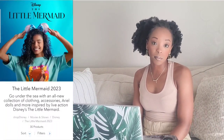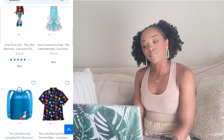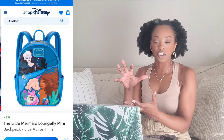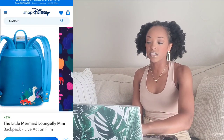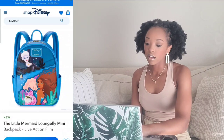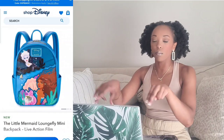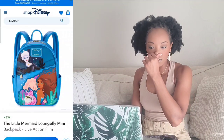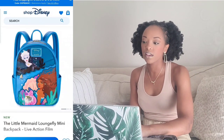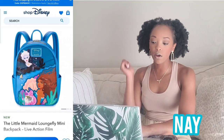Moving on to the mermaid Loungefly backpack — I don't like the design or the way it's structured. I wish Ursula wasn't on the front; I wish it was just Ariel or Flounder, and I wish it had a little pocket in the front. I don't know if Loungefly is changing their backpack structure, but I wouldn't get it. Nay on the backpack.